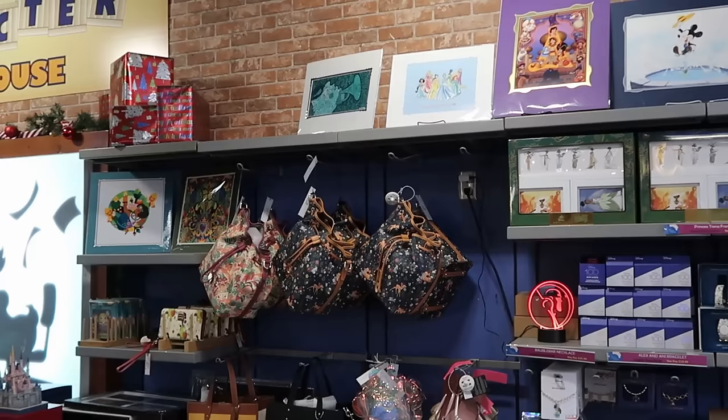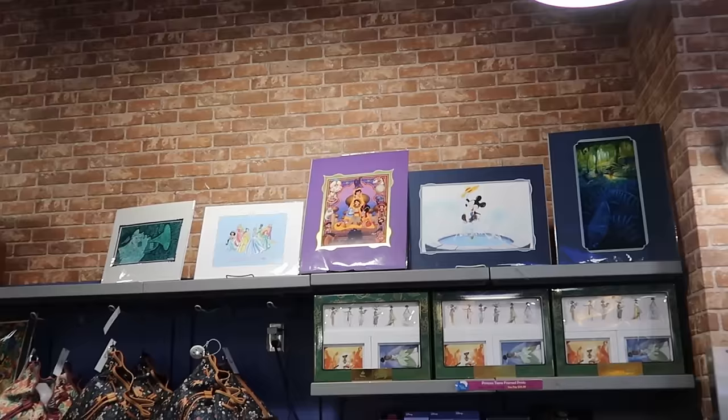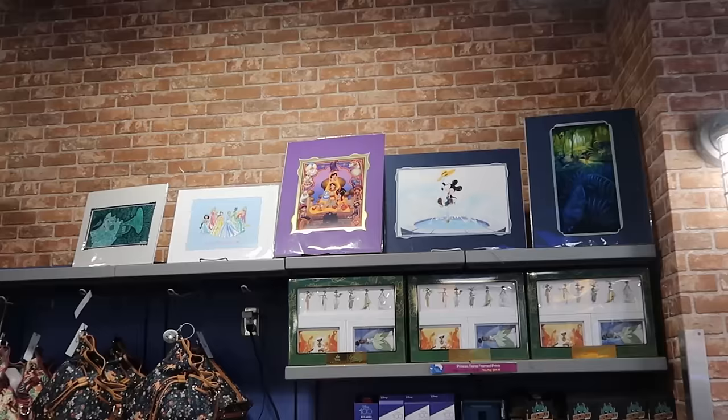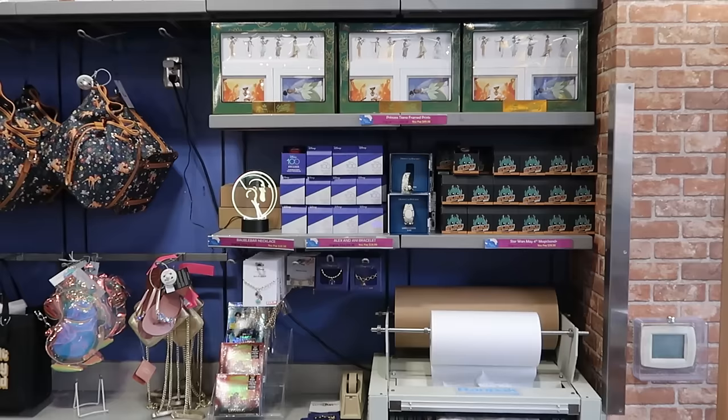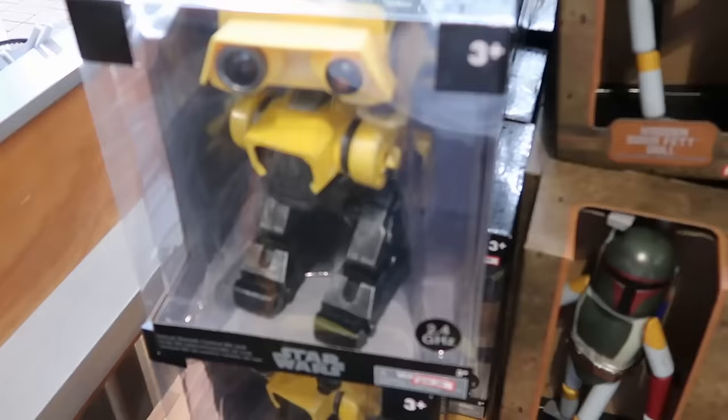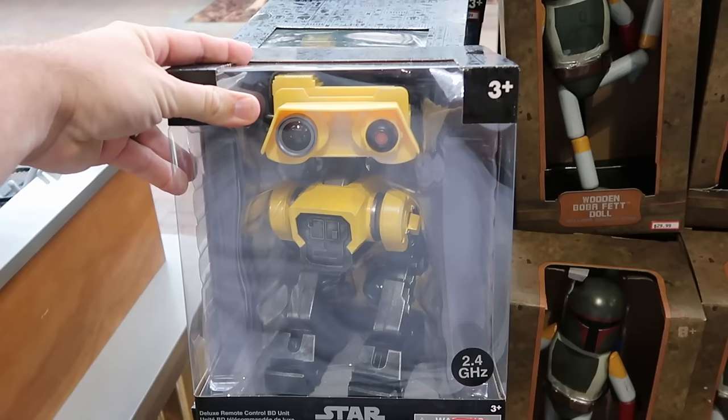They're even restocking some matted artwork — Aladdin, one with all the Disney princesses for Disney Cruise Line, and Mickey with his top hat inside a fountain. Right behind there, they have the 'May the 4th Be With You' Magic Band Plus for $25, and some Disney 100 Decades with Horace and Clara. They also have great deals on Star Wars merchandise — the deluxe remote control BD unit comes with the remote and the droid itself is incredible, $40 from $110.